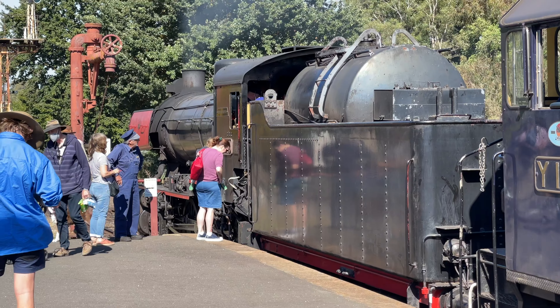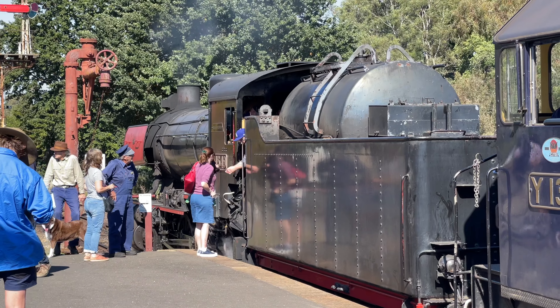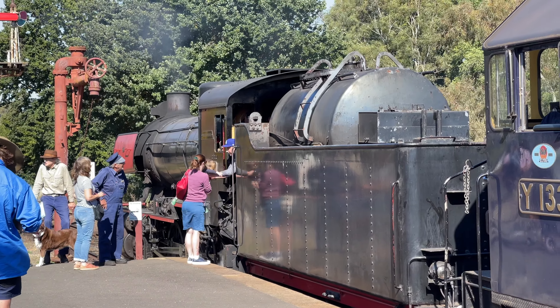Hi, my name's Adam, and I'm in Castlemaine, about 120 kilometres northwest of Melbourne. Today we're travelling by steam train to the town of Maldon on the Victorian Goldfields Railway. Come along and find out what the experience is like.